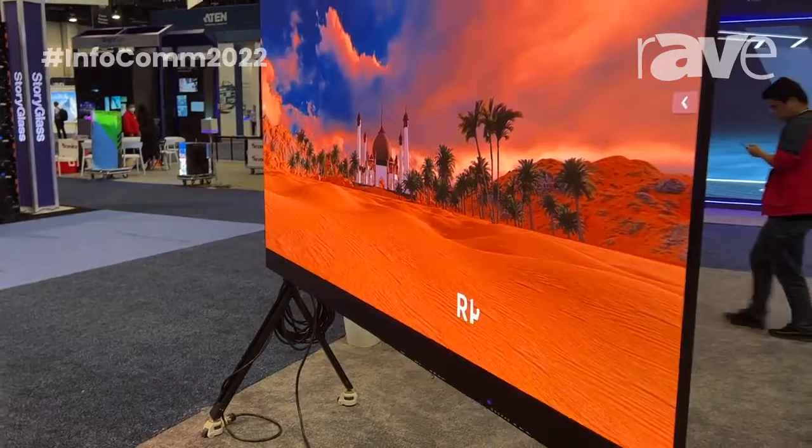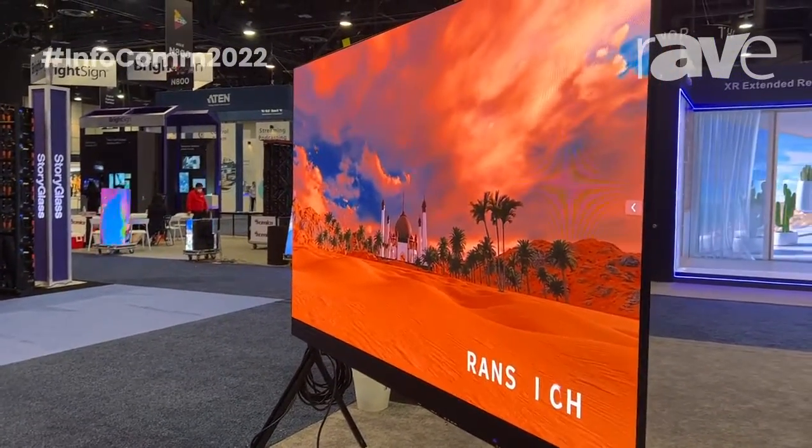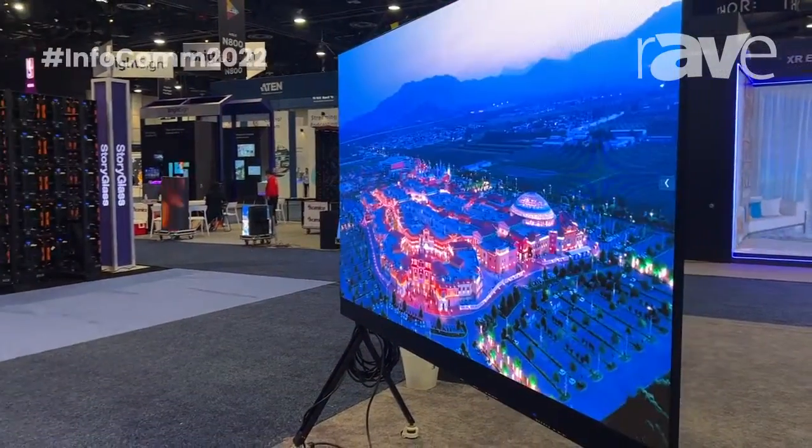The thickness is 28 mm. It's a 108-inch diagonal.